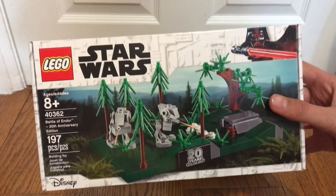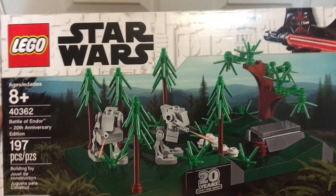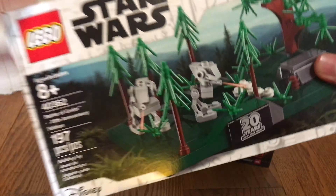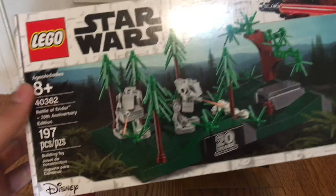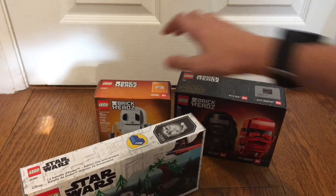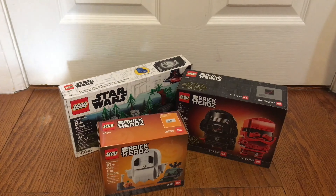I did spend $75 at the LEGO store, so I was able to get one of these promotions. These are pretty awesome — super happy to have one. I love it a lot. I wish it wasn't in this box art, but now that I have it in person I think it looks okay.